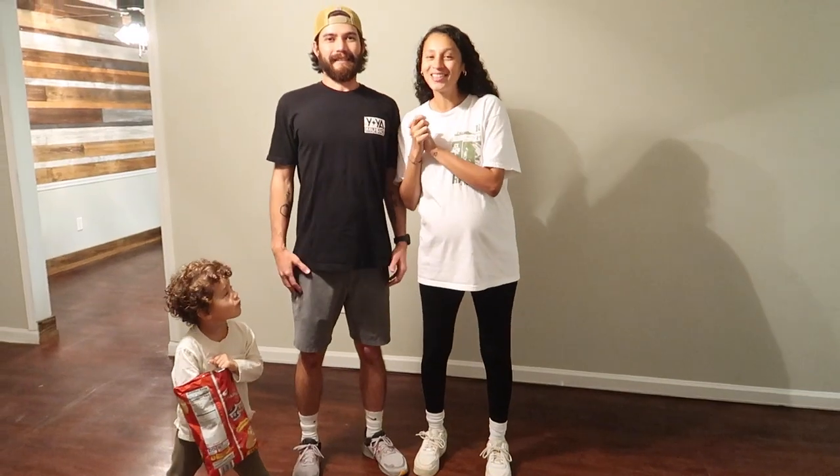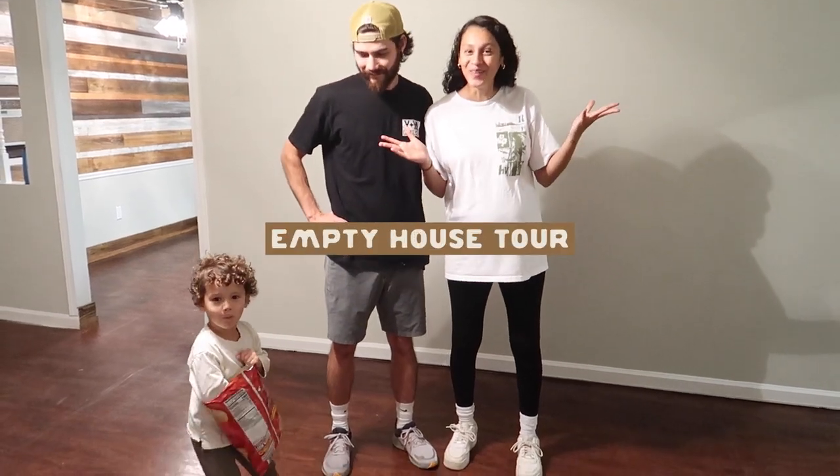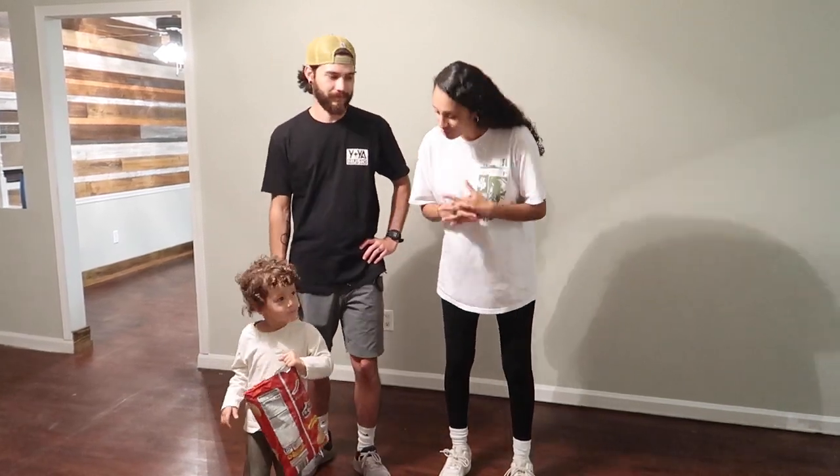Hey guys, welcome back to our channel. We never thought we'd be making this in 2022, but this is our empty house tour. We're about to move some stuff in. This is our first home — we've rented before, but this is the first home we bought. It's in beautiful Alabama on a half-acre lot next to a horse ranch, which is super awesome.